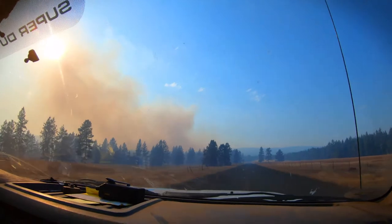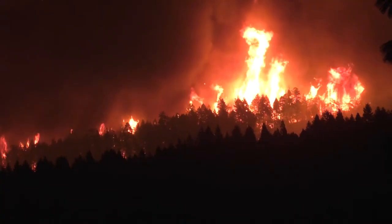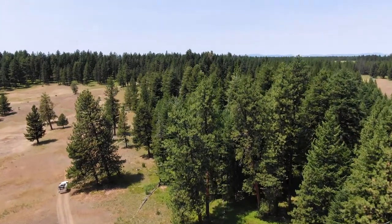While en route, the initial attack responders discuss what they're likely to find based on what they know: the current weather and fuel conditions, the reported location, and the size and color of the smoke column.